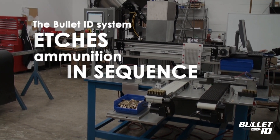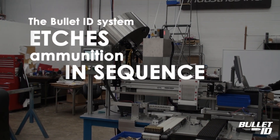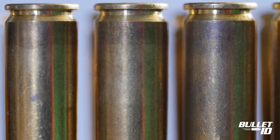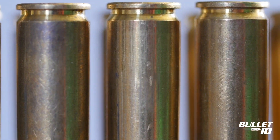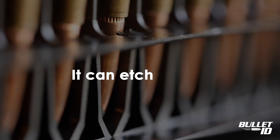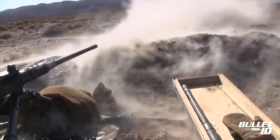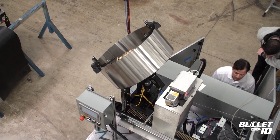The Bullet ID system etches ammunition in sequence from either pre-existing supplies or in line on manufacturing lines of new bullets operating at high speed. It can etch any caliber of bullet, ordnance or metallic asset at the processing speed of existing manufacturing systems.